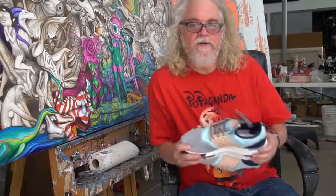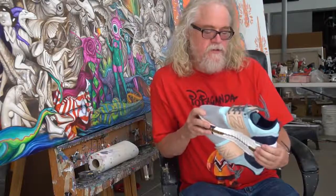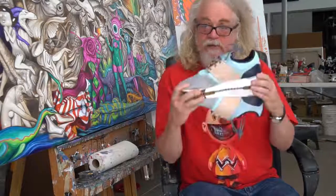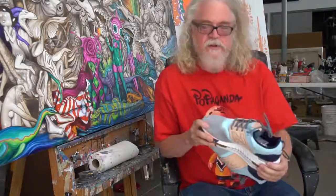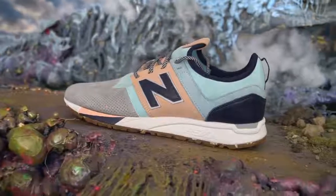I got a call from Villa to reinterpret the New Balance 247. The way I usually work is they send me the shoe, and I spend some time with it — I examine the design, play around with it, get to know it. Then I put it away and forget about it, and usually a day later my brain comes up with the concept for me.